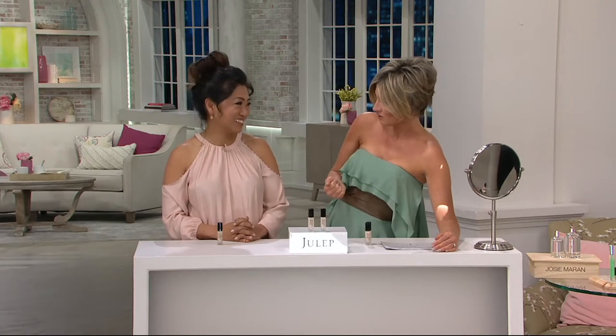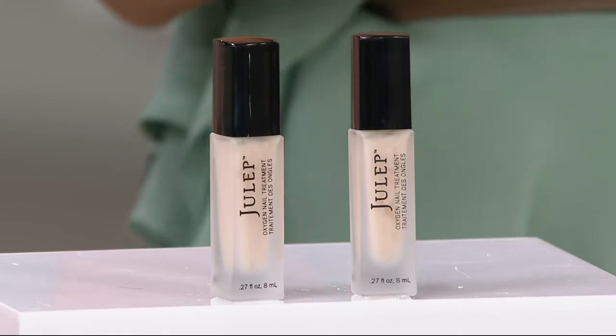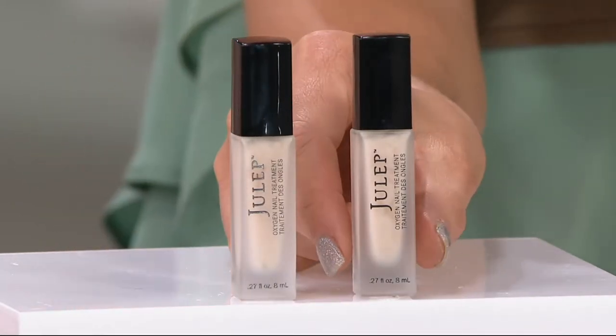About four or five years ago, somewhere in there, I switched to my natural nails, and it was thanks to your product called Oxygen Treatment, because my nails and the nail bed had been beaten up and battered, and they were peeling and chipping. So this is a duo. Even next to your colored nail enamel, this is probably the most famous nail product that you make. It's powered by Oxygen Technology, and you're getting two of these.